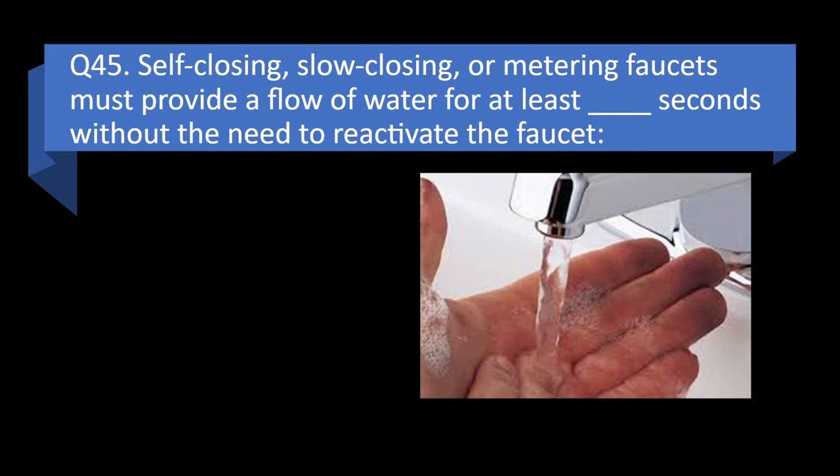Question 45. Self-closing, slow-closing, or metering faucets must provide a flow of water for at least this many seconds without the need to reactivate the faucet.